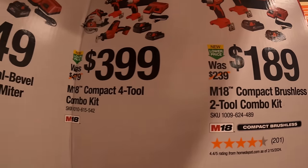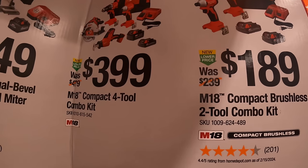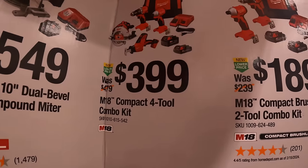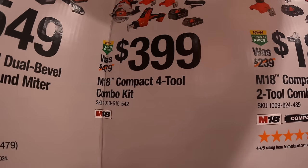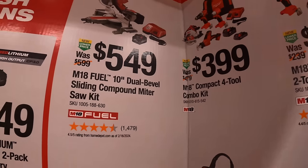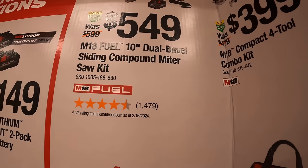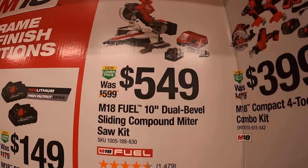Then they do have a four tool combo kit for $399 — impact driver, hammer drill, circular saw, single-hand reciprocating saw, charger and a bag. And for $549 the 10 inch dual bevel sliding compound miter saw as a kit, with a high output battery and a rapid charger.